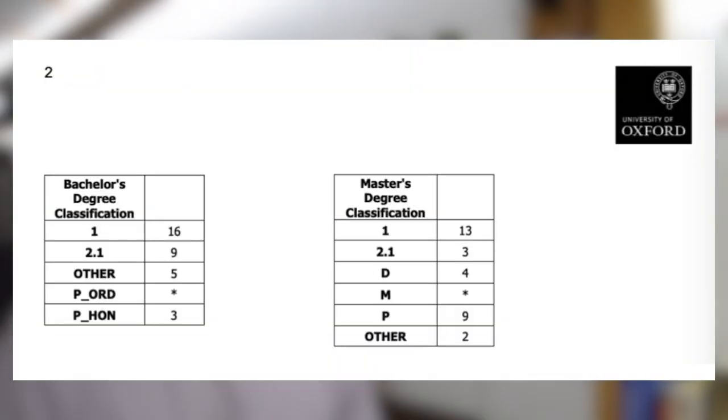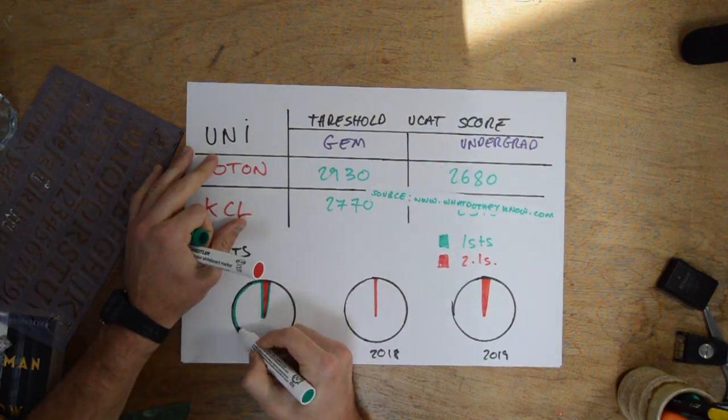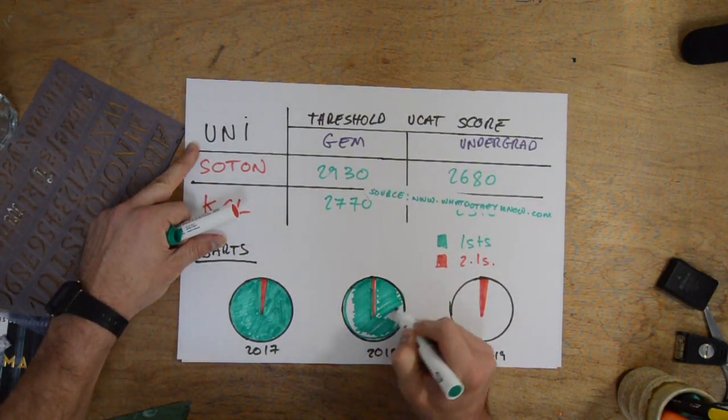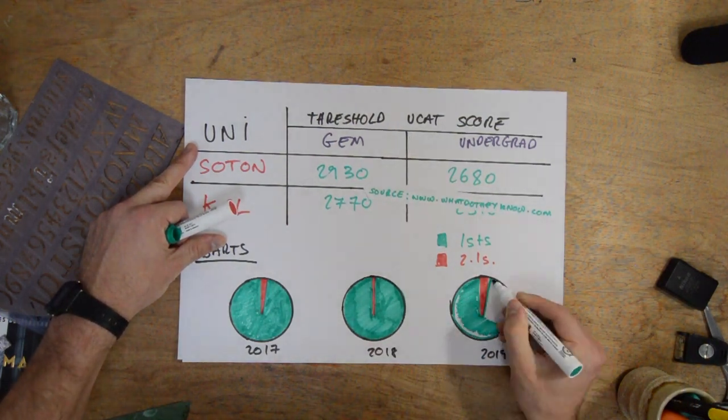Another key finding from the request concerns bachelor's degree holders. Of those with a bachelor's, 16 had firsts and 9 had 2:1s. No one had a 2:2. This is reassuring because it suggests Oxford doesn't bias candidates with firsts over those with 2:1s — unlike certain universities that state a 2:1 minimum but in practice only admit candidates with firsts.